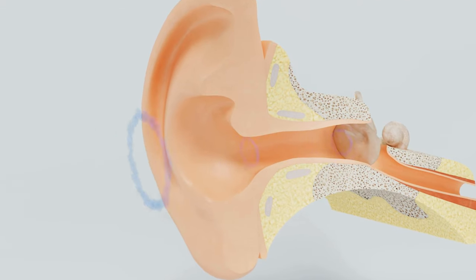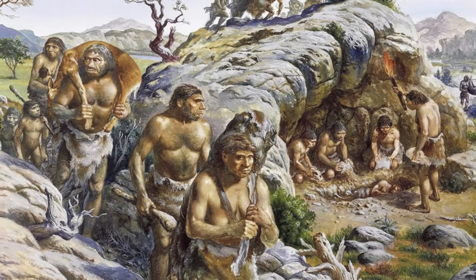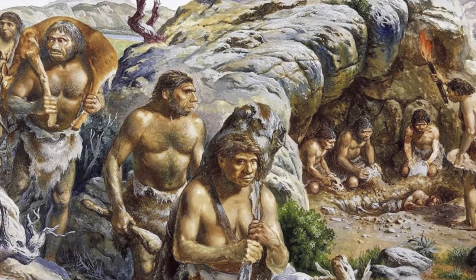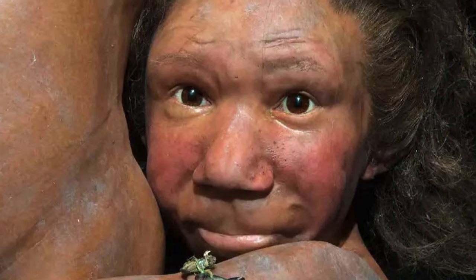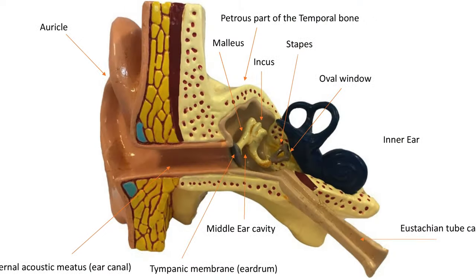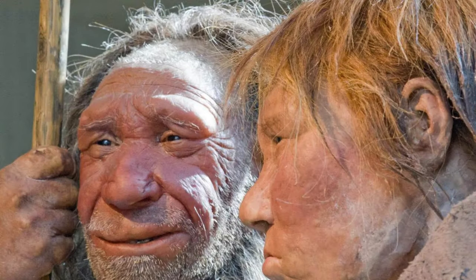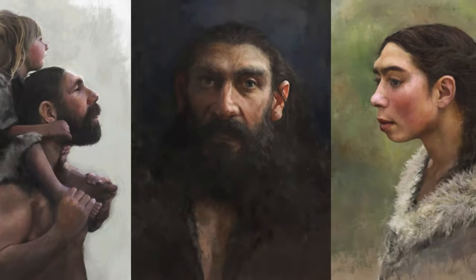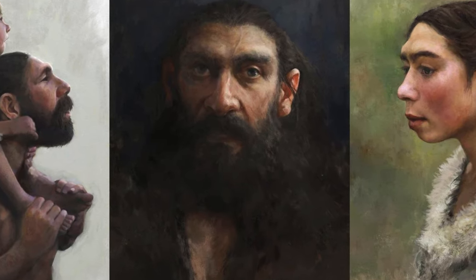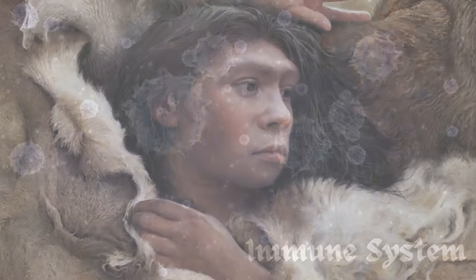This heightened sensitivity to mid-range frequencies not only shaped their interaction with the natural world but also fostered a unique social cohesion. Neanderthal communities, bound by the subtle vibrations of their vocalizations, forged connections in an unseen symphony of sound. The distinctive ear structures of Neanderthals unveil a chapter in the evolution of our auditory legacy, reminding us that in the dance of adaptation, each note played a crucial role in the harmonious survival of our enigmatic kin.